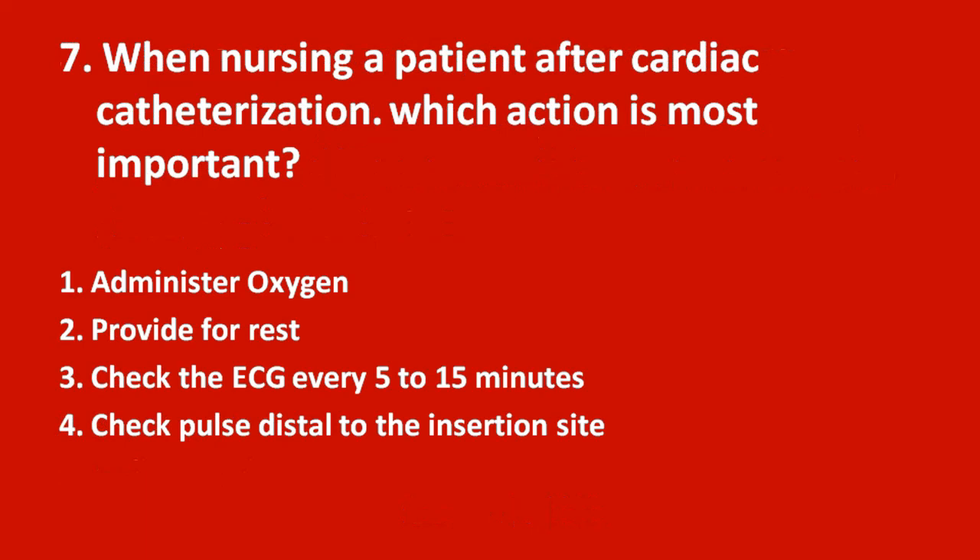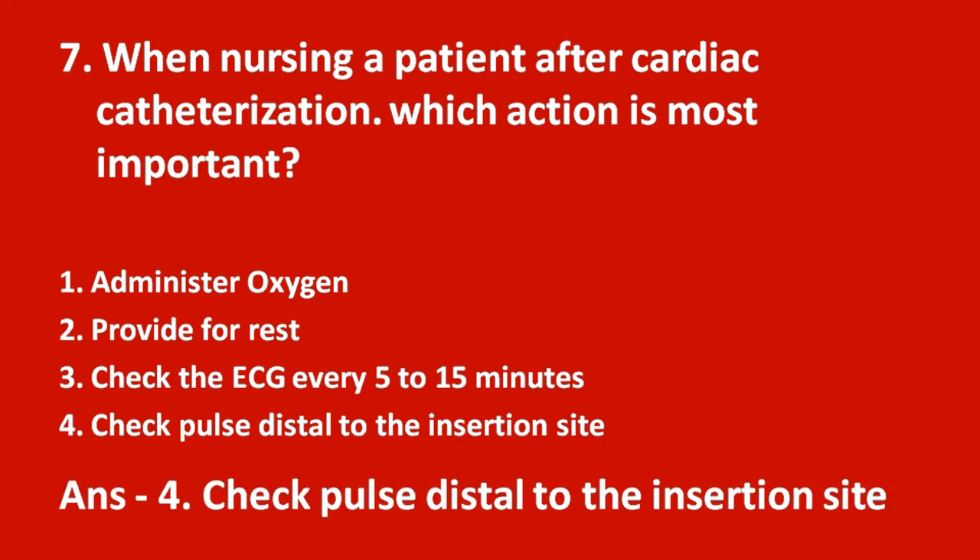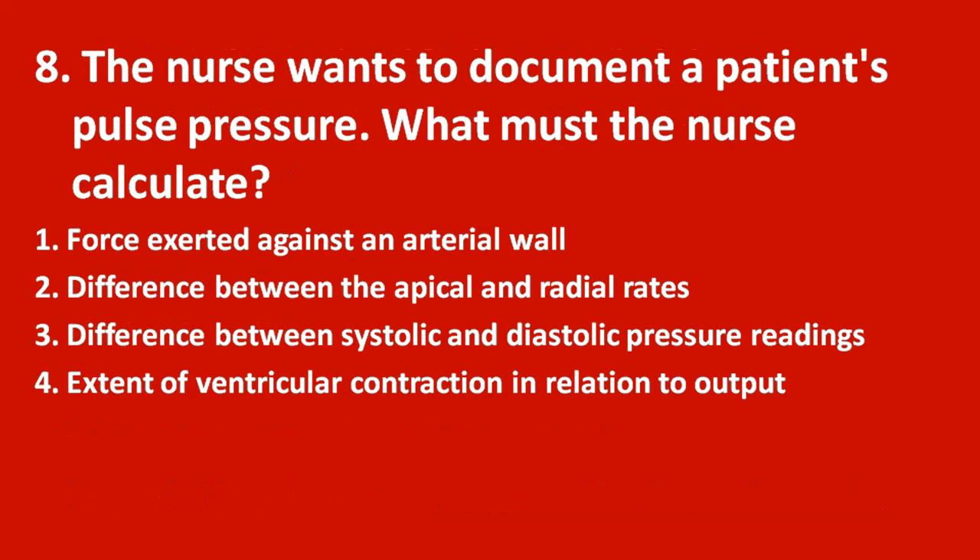Seventh question: when nursing a patient after cardiac catheterization, which action is most important? Option 1 administer oxygen, option 2 provide for rest, option 3 check the ECG every 5 to 15 minutes, option 4 check pulse distal to the insertion site. The answer is option 4 — check the pulse distal to the insertion site. There is a chance of trauma or hemorrhage at the insertion site, which can affect blood flow to distal areas.